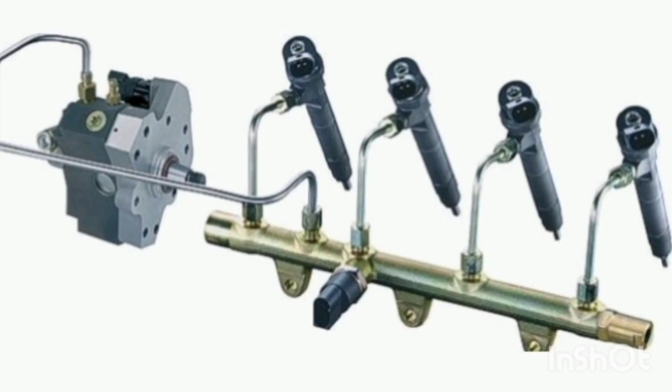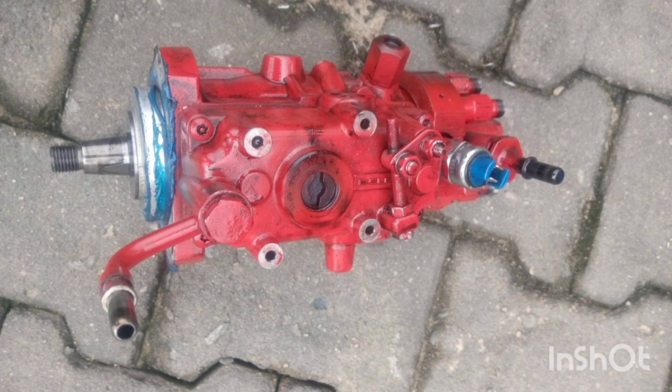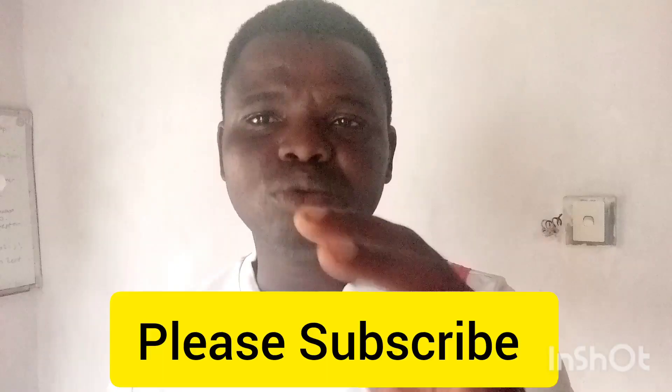Let me talk about the injectors. If your injector is not properly working — if it's not injecting correctly according to the engine's specification — then you will have a red hot exhaust manifold. Your injection pump too — when your injection pump is bad, you are going to have a red hot exhaust manifold.